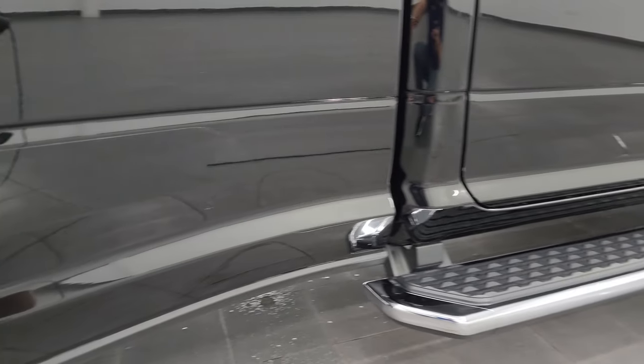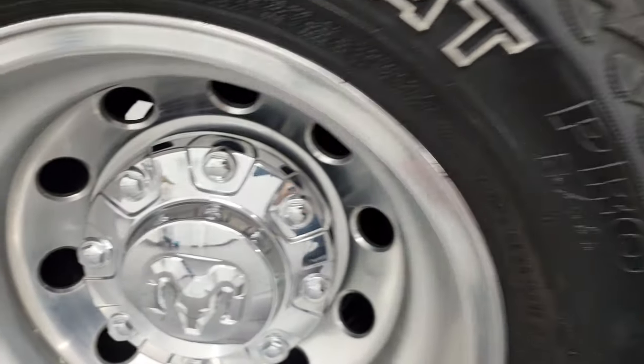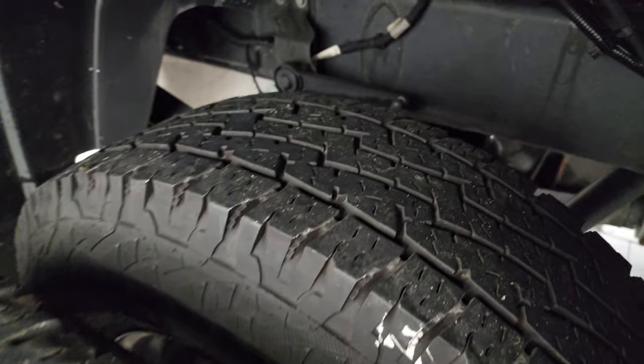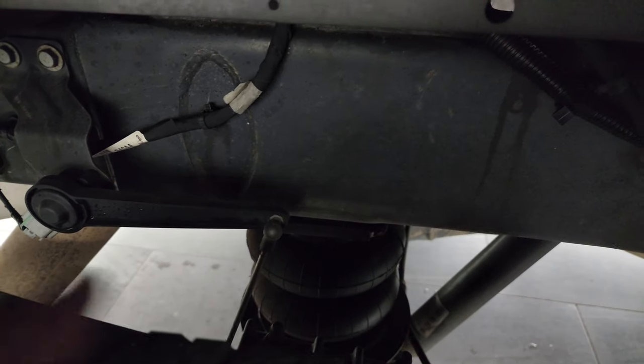Very nice on that side. Dually tubs are in nice shape — I didn't see any major rock chips or anything on there. Back wheel is in really nice condition as well, and the back tires have just as much tread as the front tires, actually maybe a little bit more. This one does have the rear air suspension.